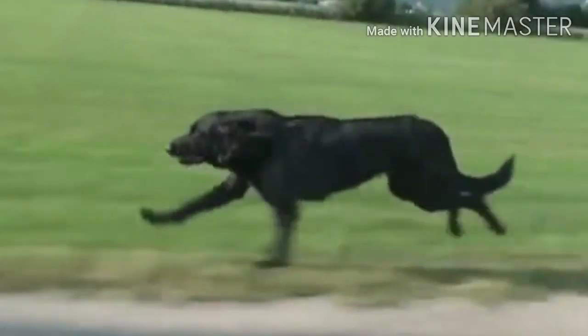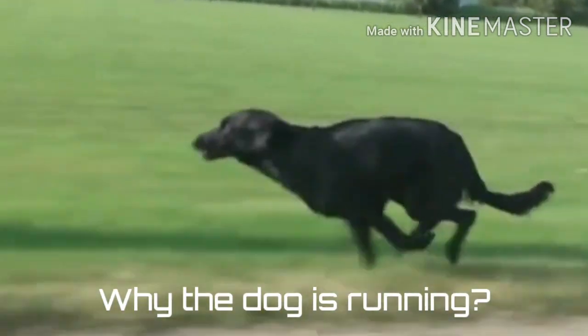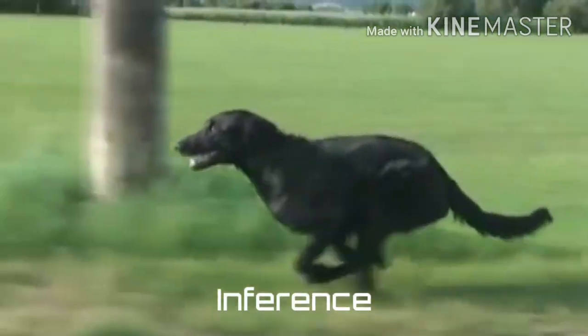Suppose you observe a running dog. Can you think of reasons why the dog is running? If you do, then you are making an inference.